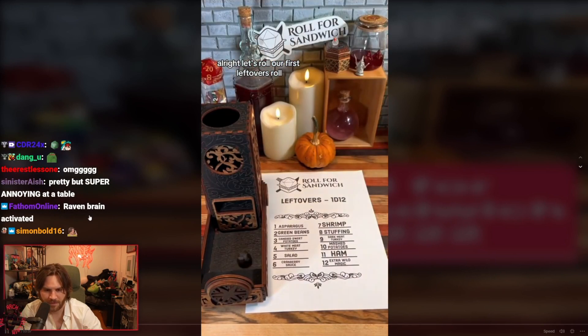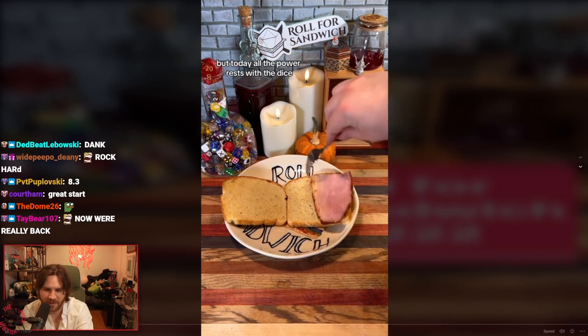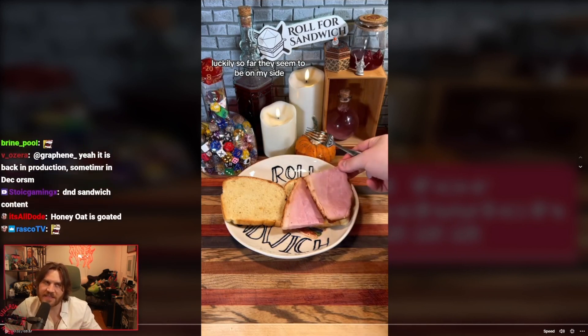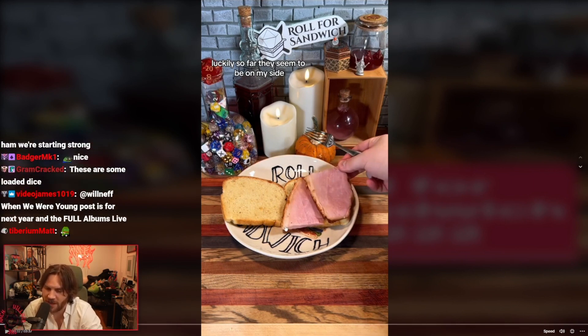Let's roll our first leftovers roll. Eleven — ham. I will always pick holiday ham over turkey, but today all the power rests with the dice. Luckily so far they seem to be on my side. Thanksgiving sandwich never made with ham — I will say that. Thanksgiving sandwich always turkey as the base, but I don't mind a good ham sandwich.